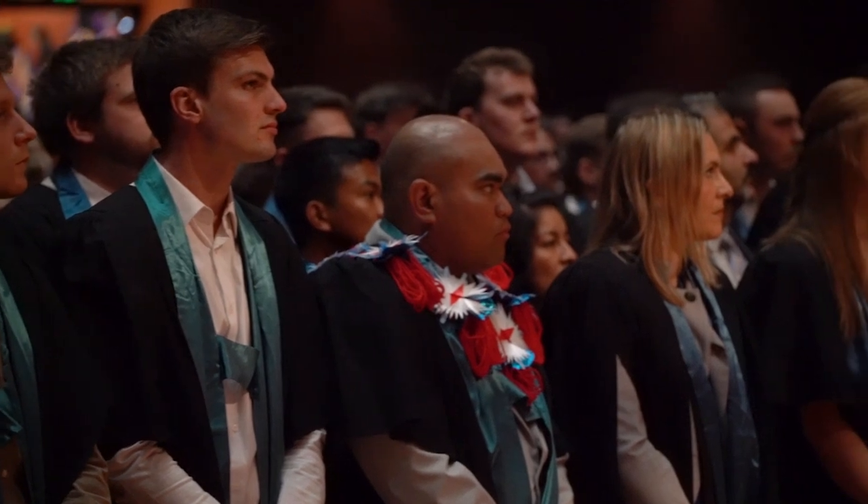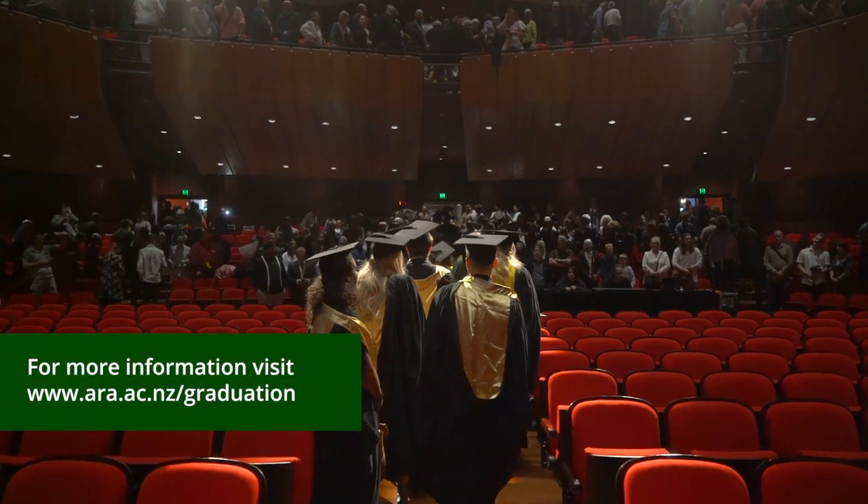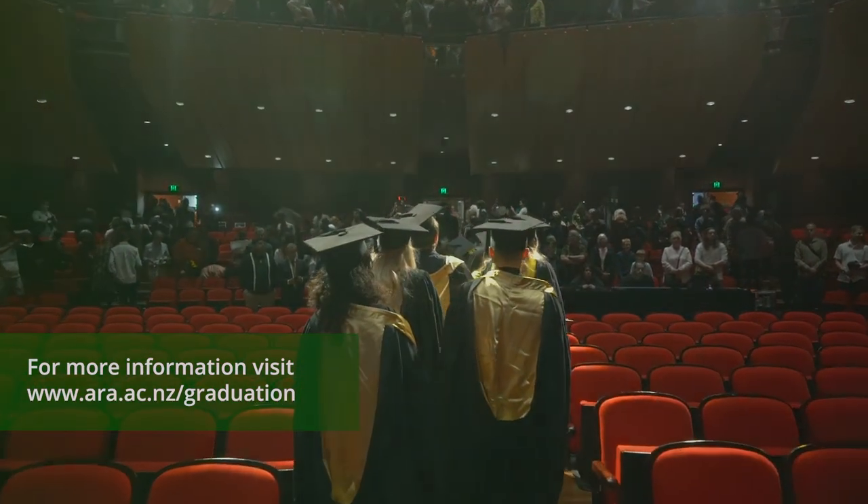If you're wearing a trencher, please remove it for the national anthem and then replace it for the exit procession. Thank you for watching. See you at graduation.